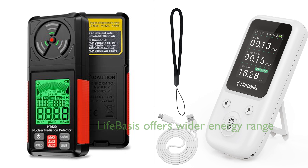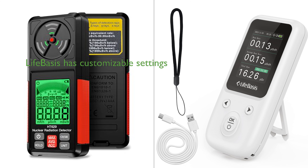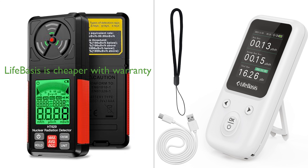The Andwing device comes at a slightly higher price, but its reputation for outstanding quality and detailed instructions give it a strong value proposition. On the other hand, the LifeBasis Geiger counter offers a wider energy range of 50 keV to 3 MeV and customizable settings including alarm threshold, unit selection, time setting, and more. Its smart alarm system offers two modes — sound and vibration — allowing flexibility based on user preference. This device is cheaper and also comes with a one-year warranty, offering peace of mind for potential buyers.